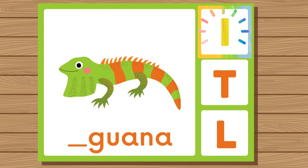Does iguana start with I, T, or L? Iguana. Iguana starts with I.